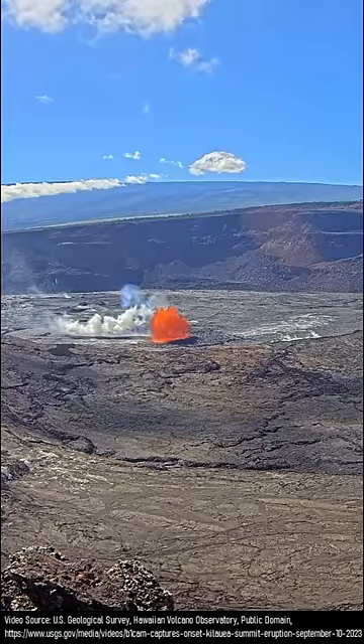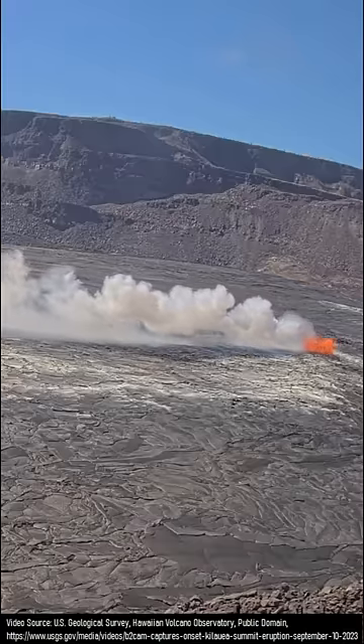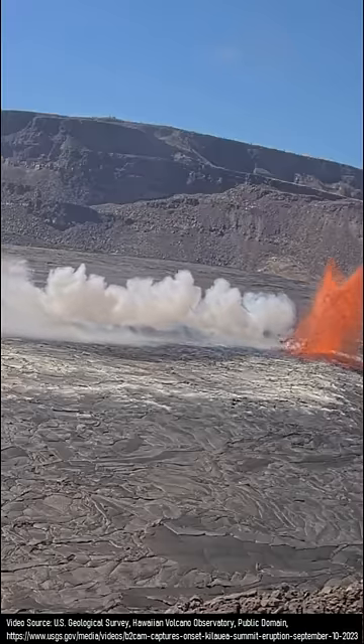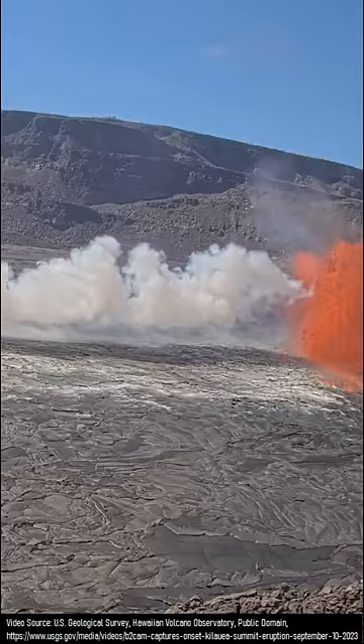However, by 15 minutes later, a series of nine vents had formed, which existed along a 4,100-foot fissure. This marks the location of the underlying dike intrusion which caused this latest eruption to occur.